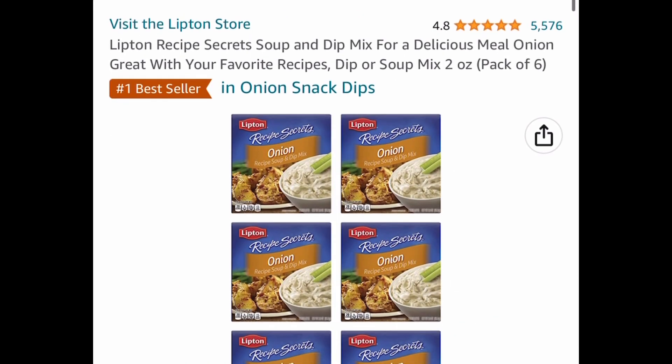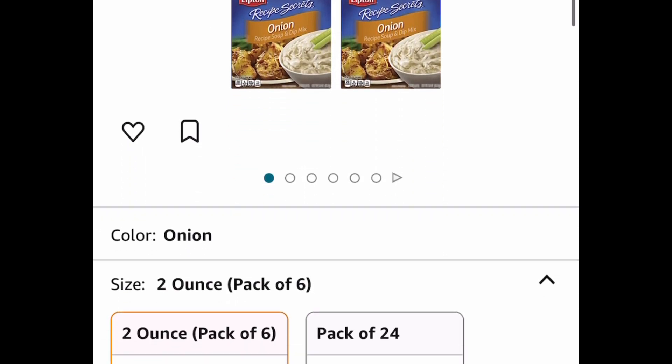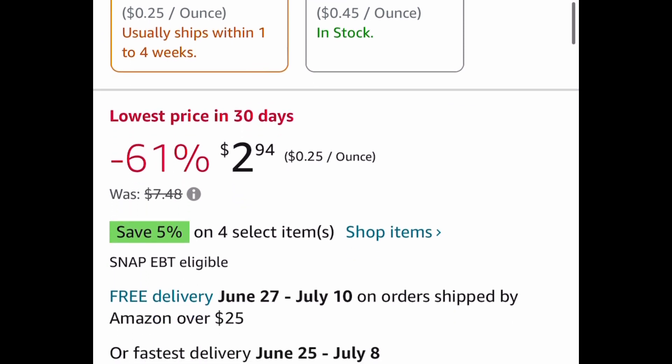Here we have the Lipton Recipe Secrets Soup and Dip Mix — these are two ounce and you get a pack of six for only $2.94, and that's a price drop.